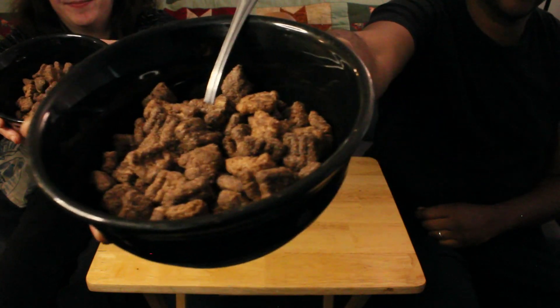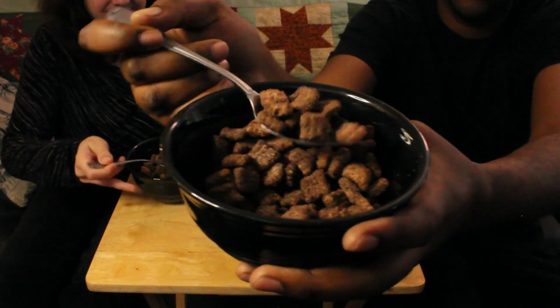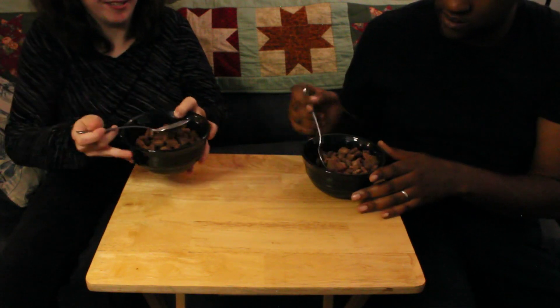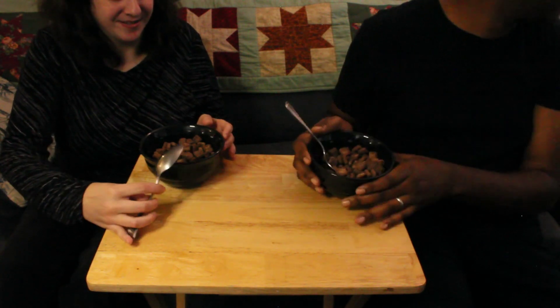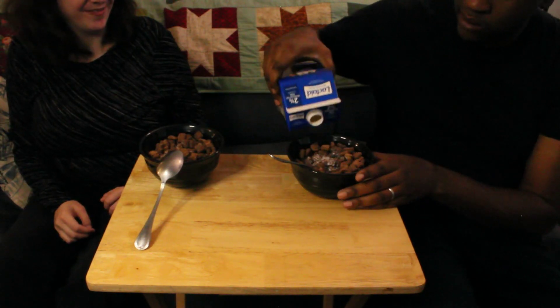I wonder if it's gonna make the milk turn chocolatey as well. I'm pretty sure it will with all this chocolate frosting. It kind of looks like a puffed-out Cocoa Puff almost — smells really good. Alright, let's put some milk on them and taste it, let you guys know what we think. I like a lot of milk.